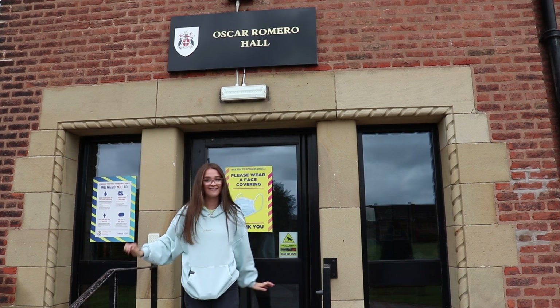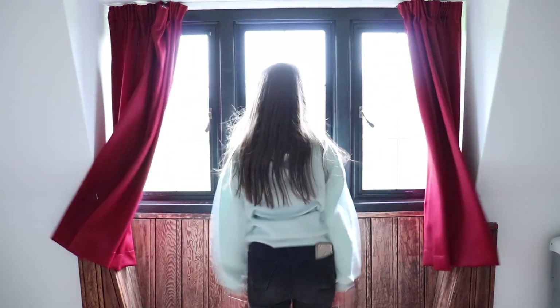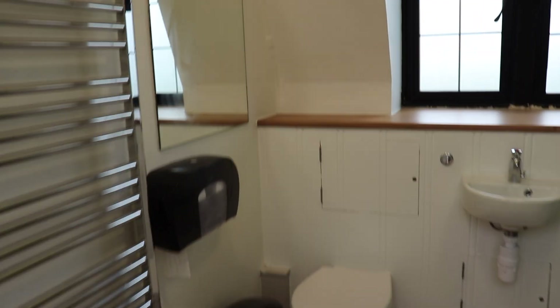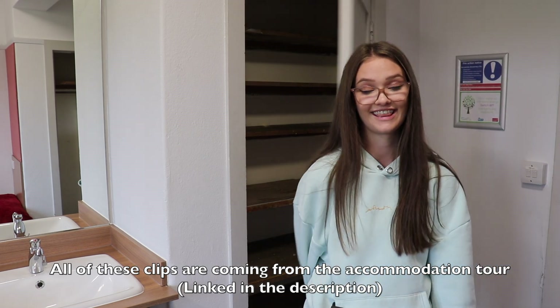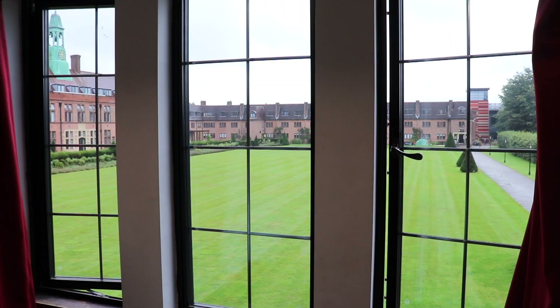Welcome to Oscar Romero. This is where I stayed in my third year and I love it. And these are Kitty Wilkinson Halls. They look identical to the Oscar Romero ones — they're the same price and everything. But I think this arguably has one of the best views on campus.